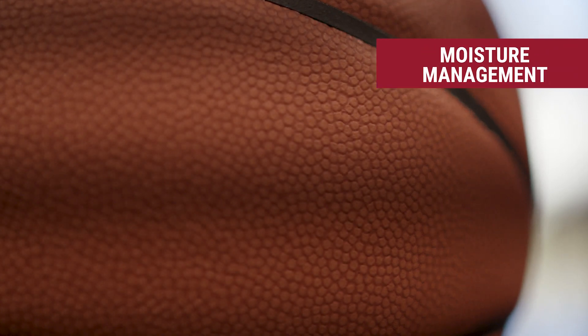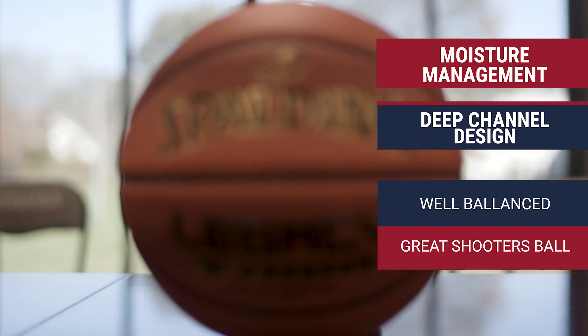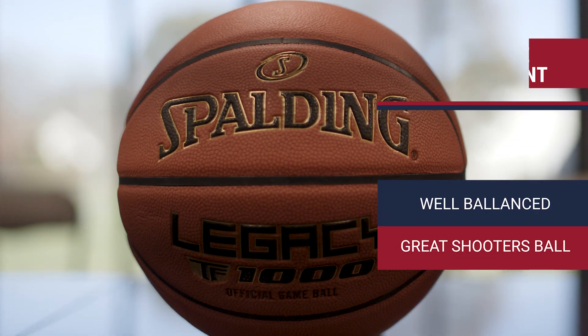It's got moisture management technology on the cover, a deep channel design, and it's a very well-balanced ball — a great shooter's ball.